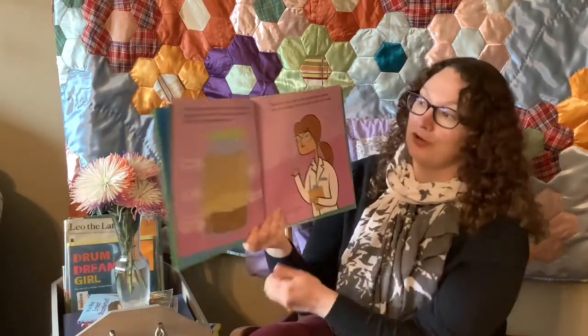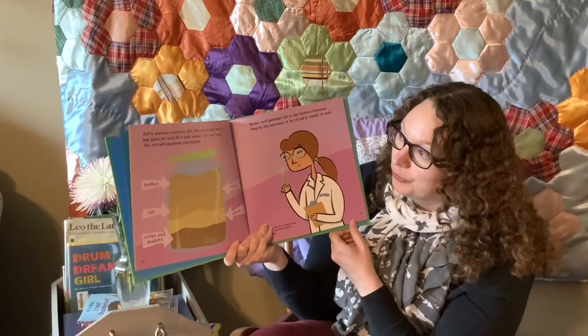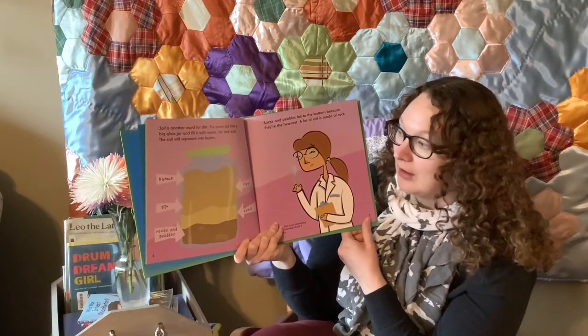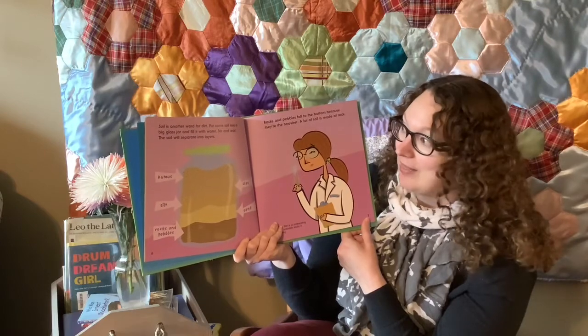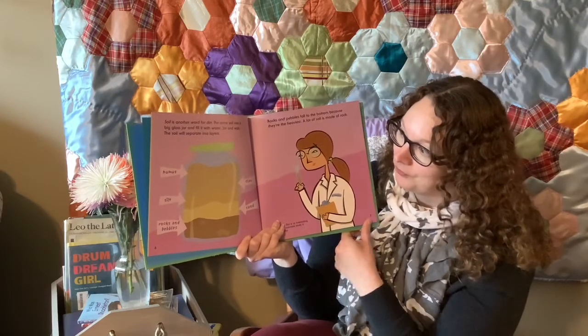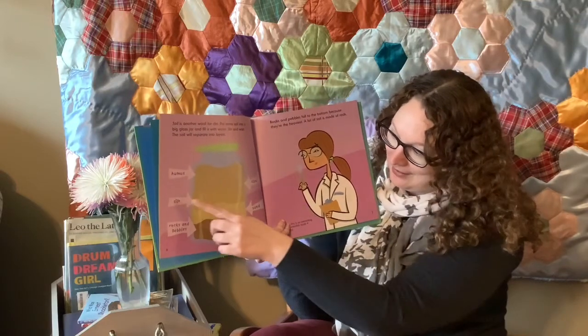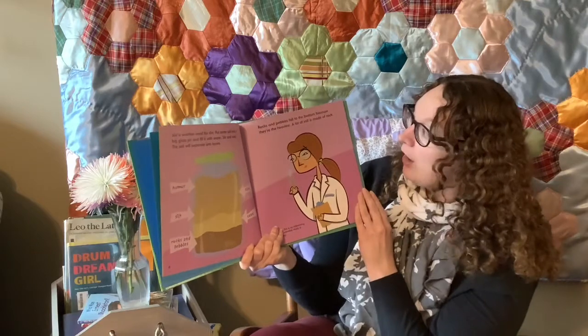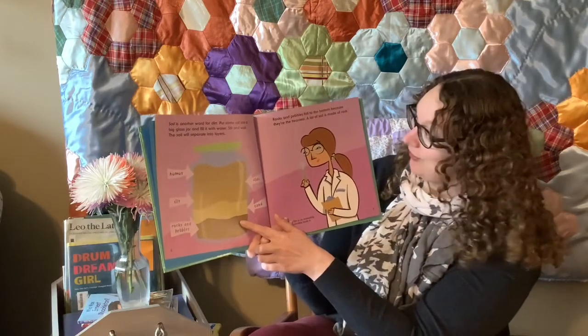Soil is another word for dirt. Put some soil into a big glass jar and fill it with water. Stir it up and then wait. The soil will separate into layers: humus, clay, silt, sand, and rocks and pebbles. Rocks and pebbles fall to the bottom because they're the heaviest.